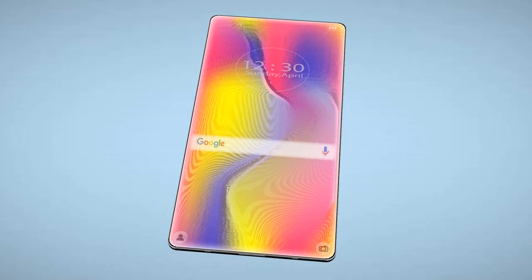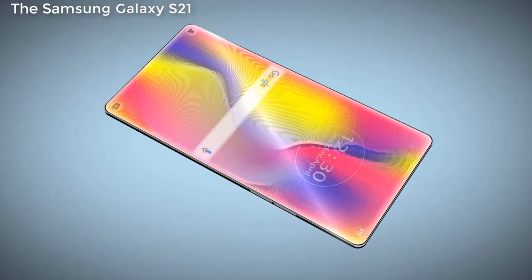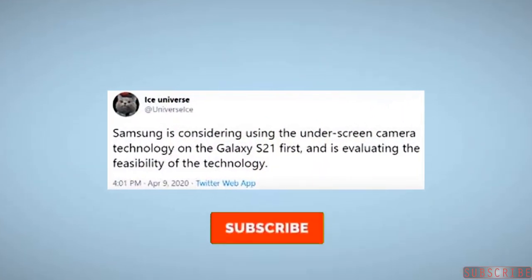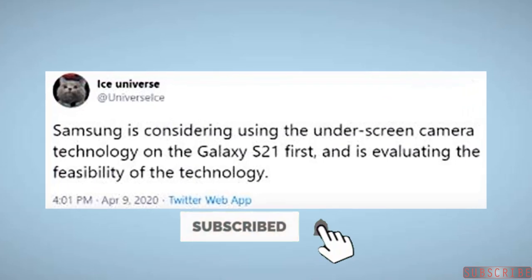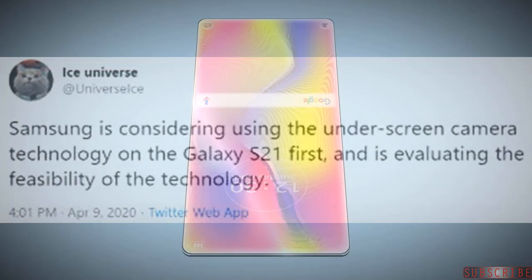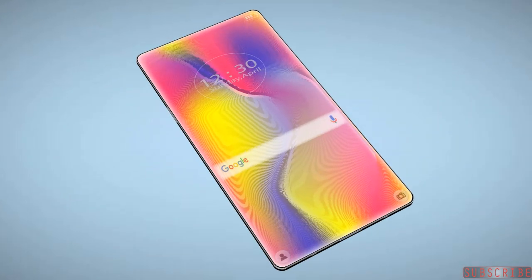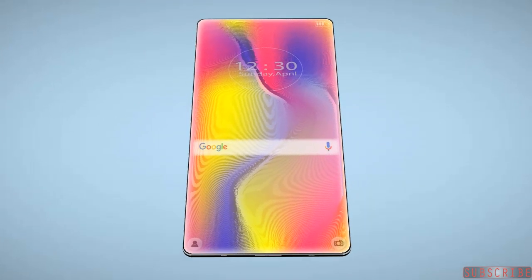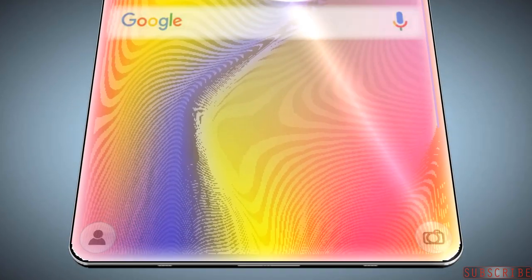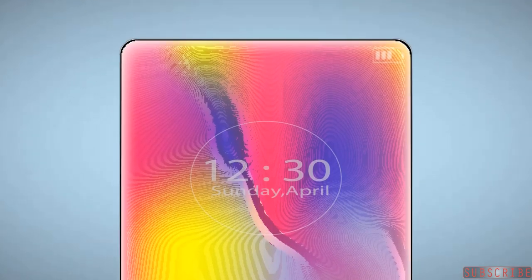Samsung is planning to use an under-display selfie shooter with the Samsung Galaxy S21, and this news comes from the most reliable Samsung leaker Ice Universe. The Samsung Galaxy S10 was the first phone to feature a punch-hole selfie shooter, and the Samsung Galaxy S20 came with an amazing slick finish — now Samsung might take it to the next level.